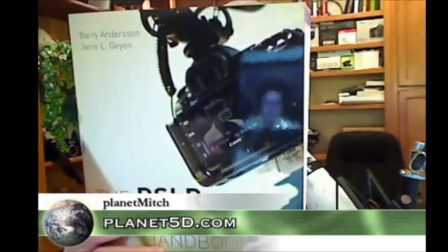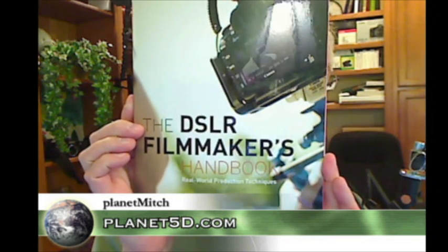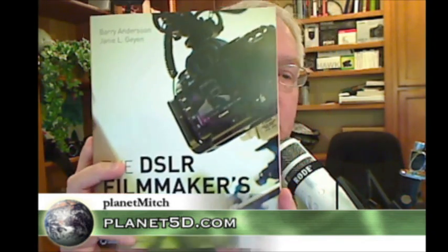Welcome, everyone. This is Planet Mitch from Planet5D.com, where we bring you the best HD SLR news on the planet. We've got exciting news today. We're covering the brand new 5D Mark III announcement, and I had the pleasure of going out and spending a little bit of time with Canon. I took a good friend of mine, Barry Anderson, who has written an incredible book called the DSLR Filmmaker's Handbook, available now on Amazon.